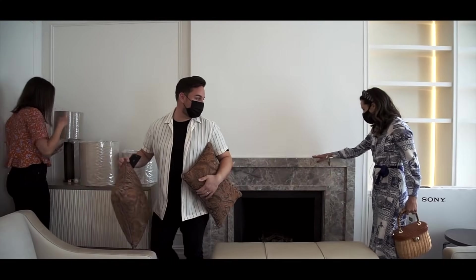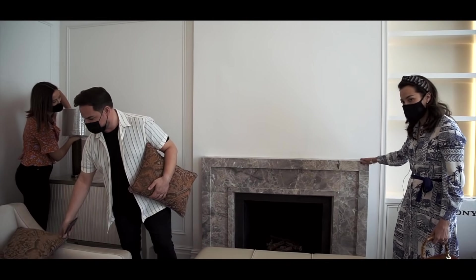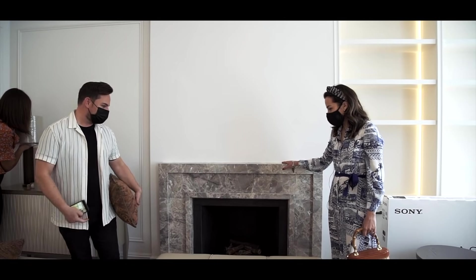The fireplace looks so good, doesn't it? It's beautiful — love this stone. The shade's perfect, really nice.